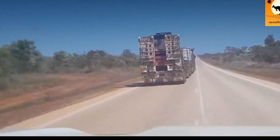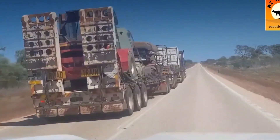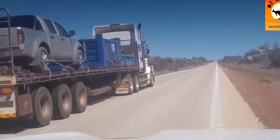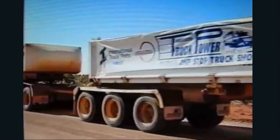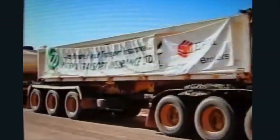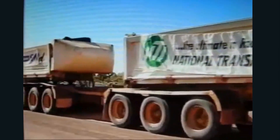If patience is a virtue, imagine the poor driver waiting for that monster to clear an intersection. Some locals joked you could cook dinner, set the table, and still beat the tail end to cross. These records weren't just broken — they were obliterated, each one daring the next driver to try something even more outrageous.